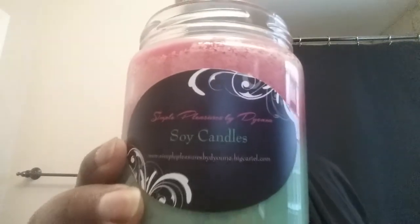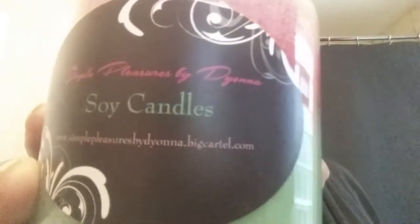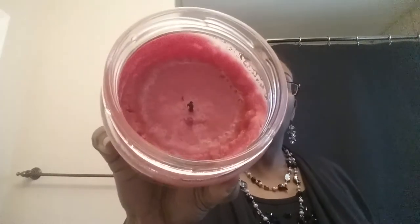I purchased this soy candle from Simple Pleasures — I think it's pronounced Deanna. She is on Instagram. This is how the candle looks and this is how much has burned so far. It's not empty but it will be eventually. I don't like the way it burns down — all the extra product on the sides while just burning down the middle.